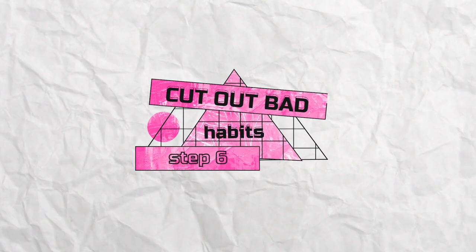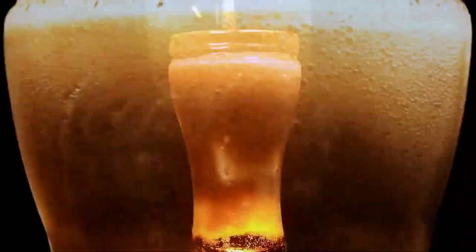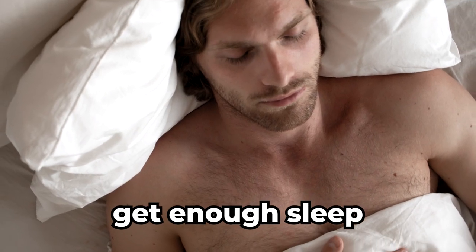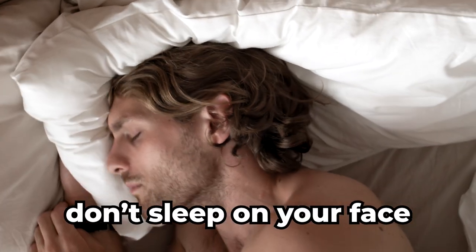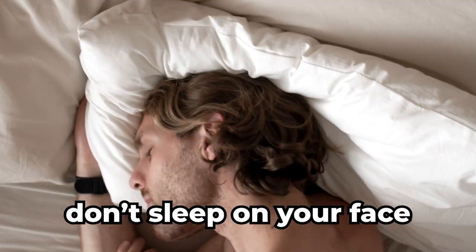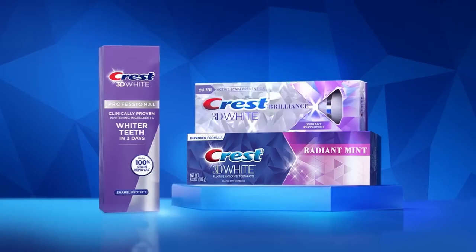Step number six: cut out bad habits. Cutting out bad habits is crucial, since they can undo all the good things that you've accomplished before. Get enough sleep to avoid dark circles under your eyes and a dull complexion. Also, don't sleep on your face, because it could lead to acne and wrinkles. Neglecting personal hygiene is not a good habit either — brushing and flossing are essential to keeping your breath fresh and teeth healthy.